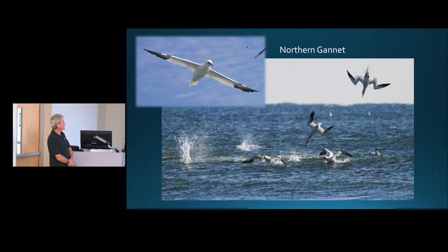Northern gannets really put on a show in winter, especially if there's a big school of menhaden. Sometimes you see hundreds of gannets diving from 50 feet high, going into the water like arrows. They actually dive under and chase fish underwater — they don't just impale a fish on contact. They can chase fish underwater, and they're large birds, almost the size of a pelican.